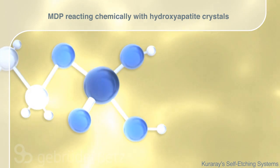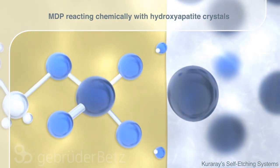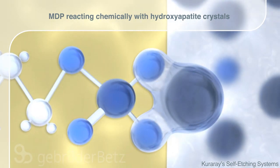Additionally, a strong chemical bond of MDP is made possible thanks to the remaining hydroxyapatite crystals acting as a chemical bond partner.